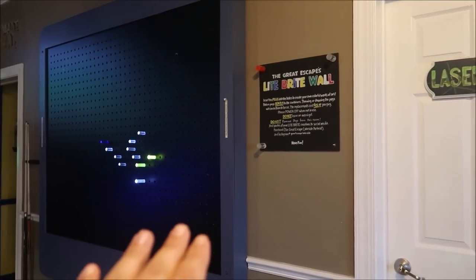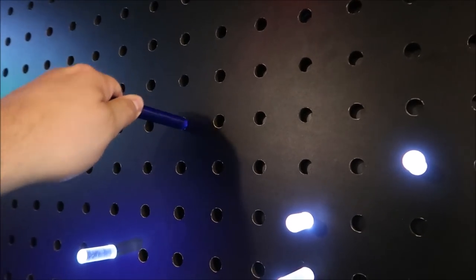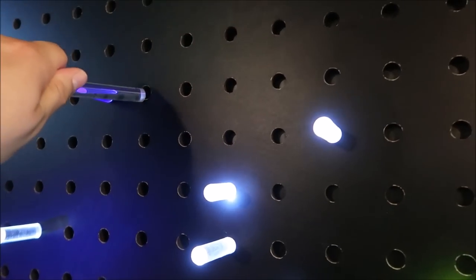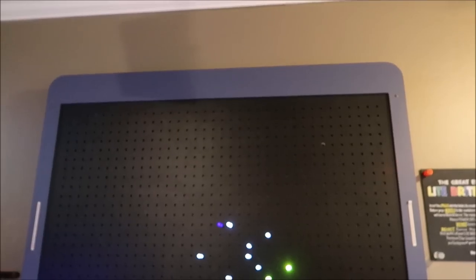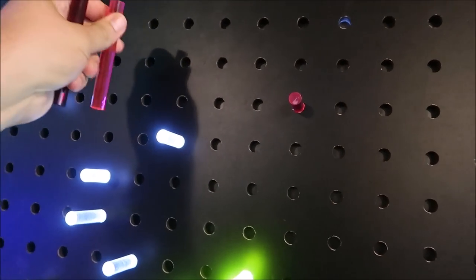One thing I want to point out that was really interesting is this light bright wall — a gigantic light bright wall. I loved these things when I was a kid growing up. That is so cool. I want one of them at my house. There are tons of pieces so you can write basically whatever you would like.